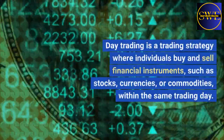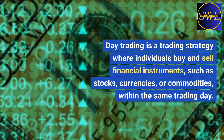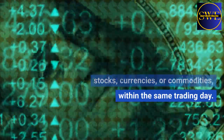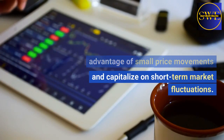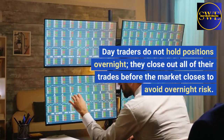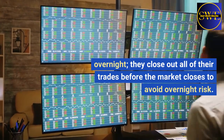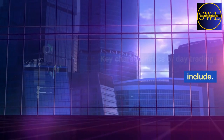Day trading is a trading strategy where individuals buy and sell financial instruments, such as stocks, currencies, or commodities, within the same trading day. The goal of day trading is to take advantage of small price movements and capitalize on short-term market fluctuations. Day traders do not hold positions overnight — they close out all of their trades before the market closes to avoid overnight risk. Key characteristics of day trading include: